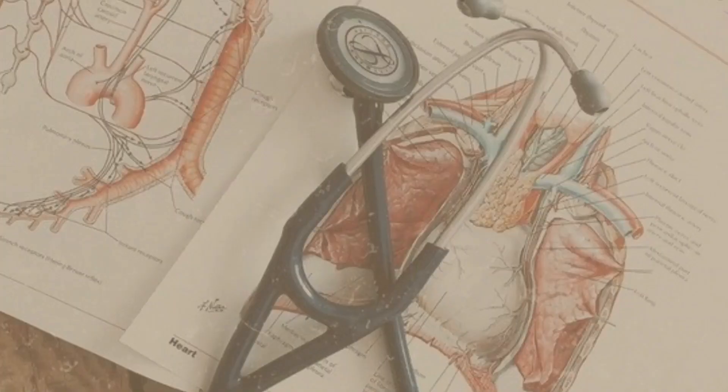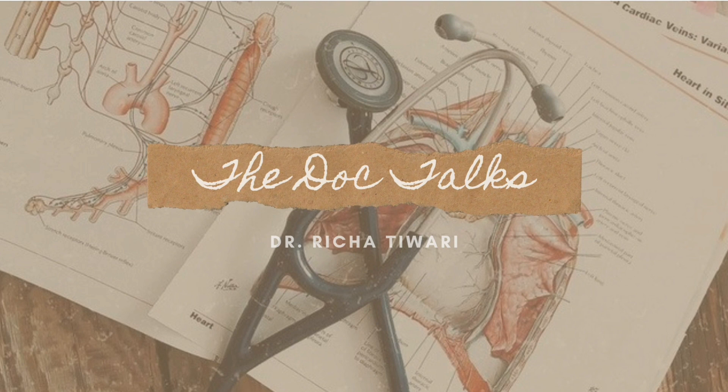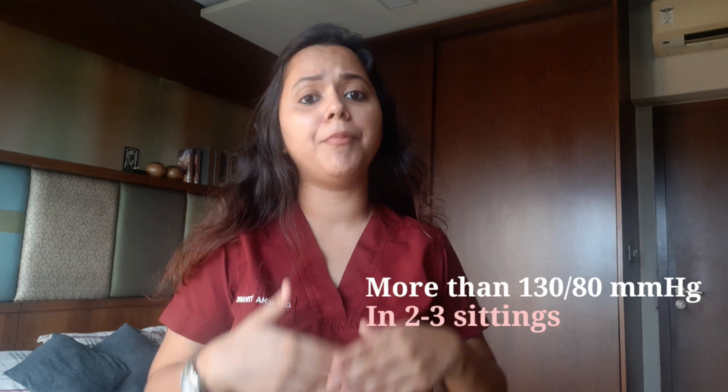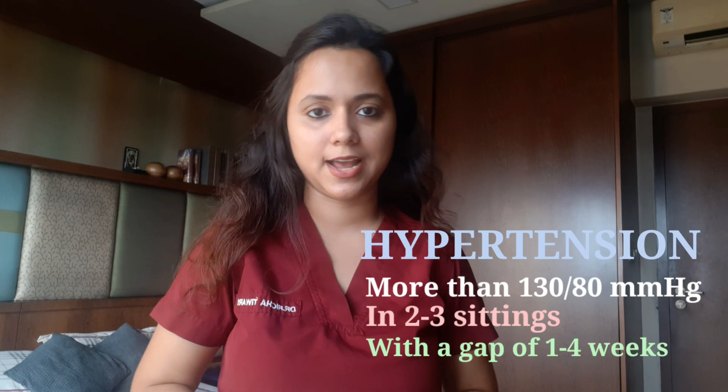So if you're interested, please keep on watching. Before jumping on to the hacks, we have to know how high BP is defined. So anything more than 130 by 80 mmHg in two to three sittings with a gap of one to four weeks is termed as hypertension as per the latest guidelines.